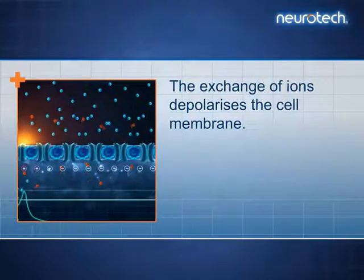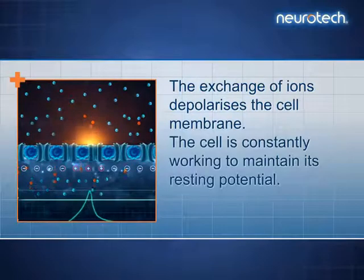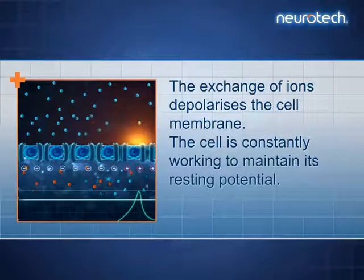The exchange of ions depolarizes the cell membrane. The cell is constantly working to maintain its resting potential.